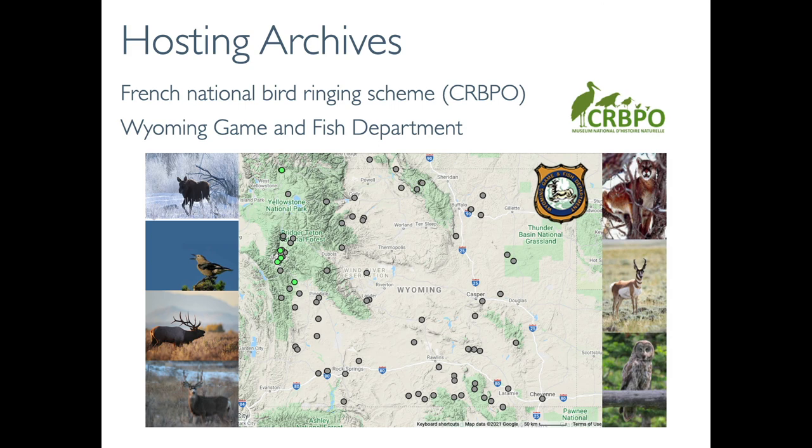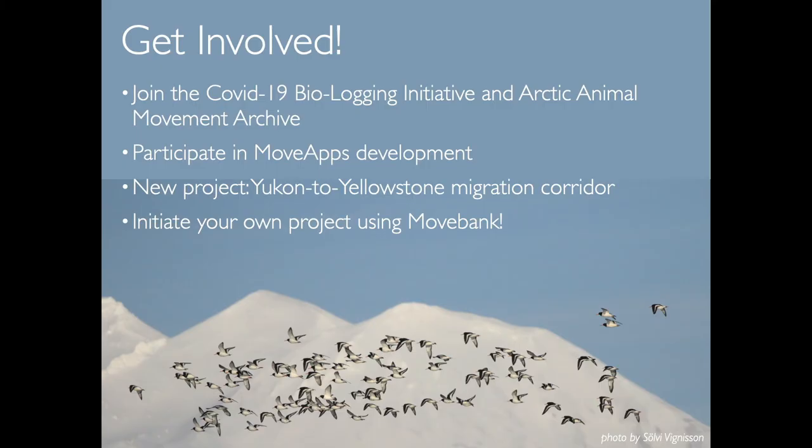The fifth example shows how government agencies are using MoveBank as an archiving platform. Both the French National Bird Ringing Scheme and Wyoming Game and Fish Department are required to archive data collected through tagging permits they issue. These agencies approached us because they didn't have the in-house infrastructure to manage increasingly large amounts of data. We've worked with them to develop protocols for permittees to put their data on MoveBank and share it privately with the agencies, who can then access this already-organized data to archive locally.